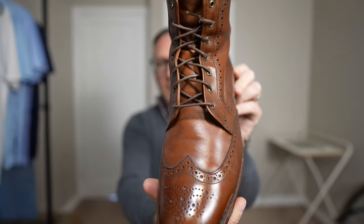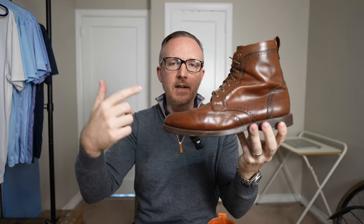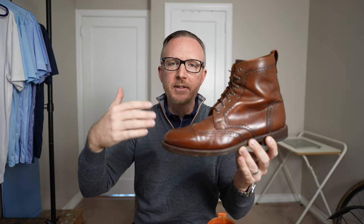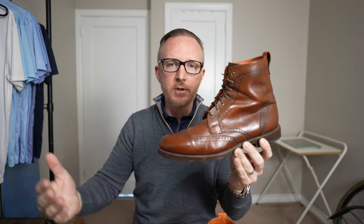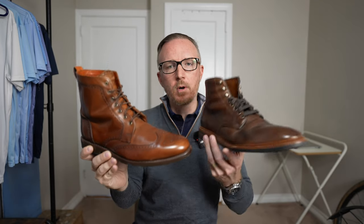For a rugged, casual, comfortable boot the Thursday Captain checks all the boxes, but it's not going to be anywhere near as dressy or formal as the Allen Edmonds Higgins Mill. So when I need to dress more formally, instead of reaching for the Thursdays, I'll be reaching for my Allen Edmonds Dalton wingtip dress boots — an actual dress boot you can wear all the way up to a pretty formal suit. The Dalton is by far the most comfortable dress shoe or dress boot I've ever worn. It's a shame Allen Edmonds decided to discontinue it, but the Dalton is both more formal and more comfortable than even the Higgins Mill.